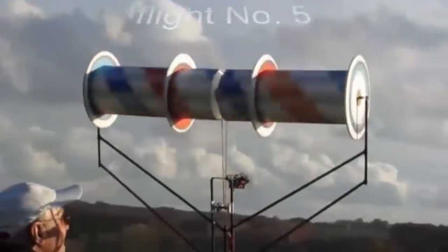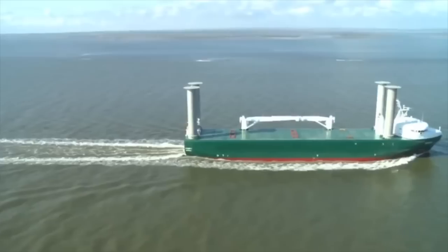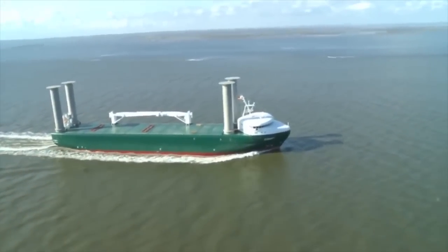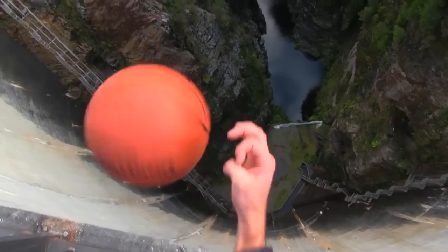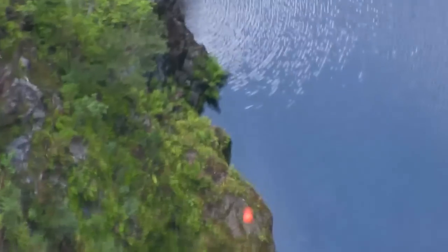But the Magnus effect is making a comeback. Here is an experimental rotor wing aircraft, which generates all its lift from spinning cylinders. And this is the E-Ship-1, which uses four Flettner rotors to increase its efficiency and reduce the amount of diesel it burns. So in the future, the Magnus effect may help more than just basketballs fly.